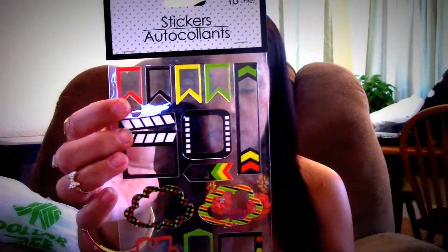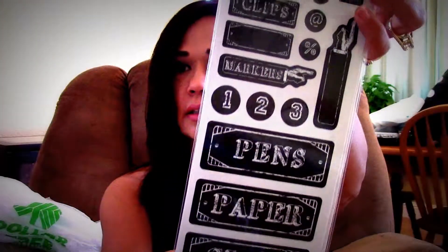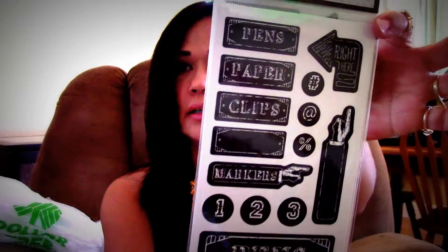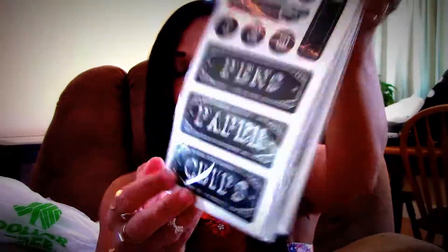I found another one of these framed stickers — I thought they were so cool. And then I found several of these organizing stickers. These ones say pens, paper, clips, markers, and they're in the chalkboard pattern. Look at how cute those are. So I can use these for my organizing. I picked up four of them.